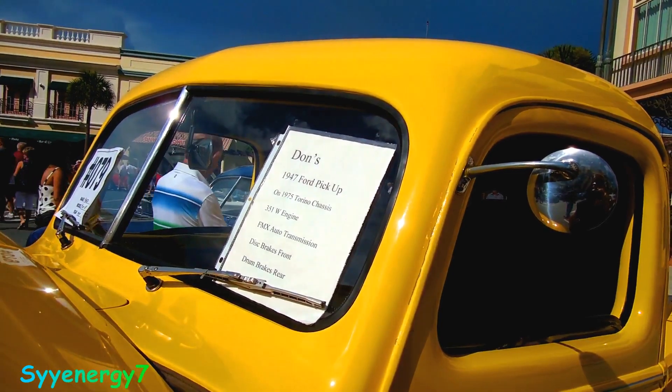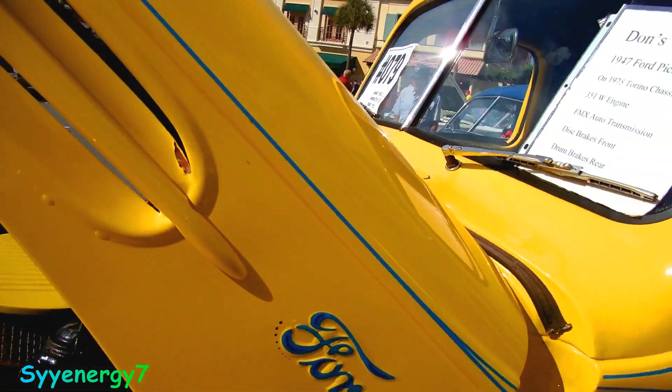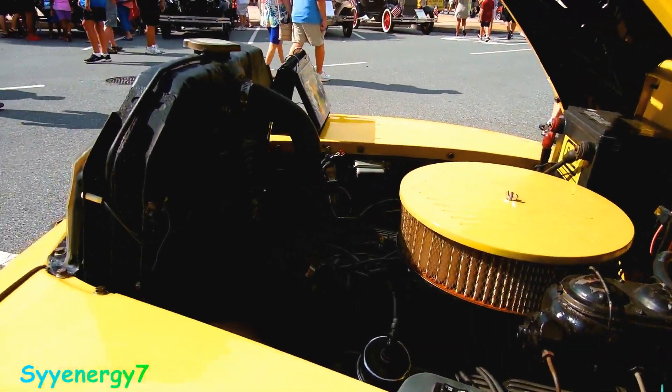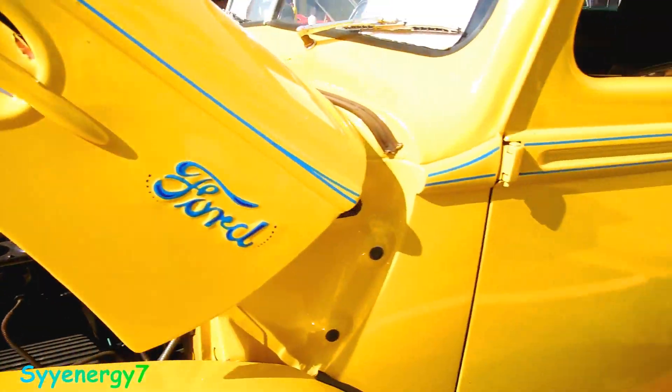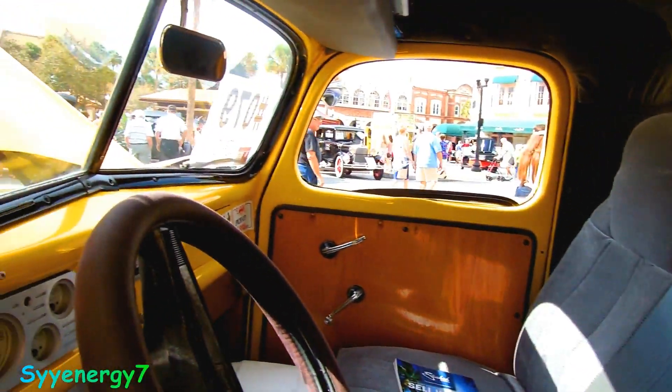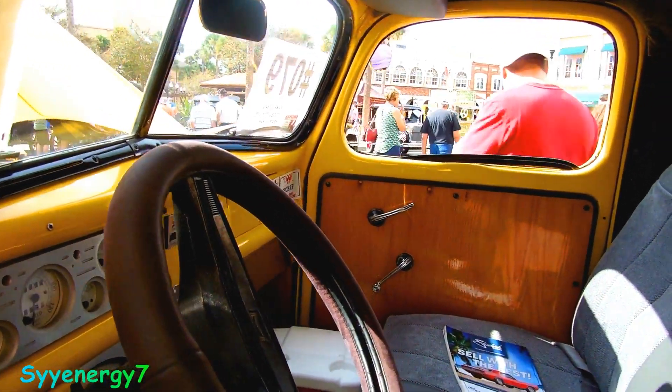It's got disc brakes up front, drum brakes in the rear — more modern setup — modern engine, electric fan. Wow, man, runs good.